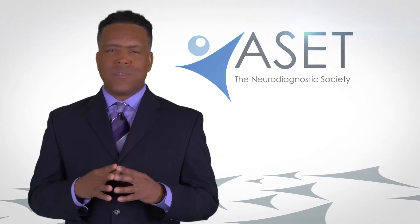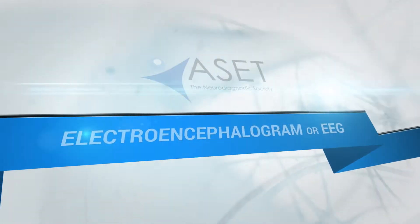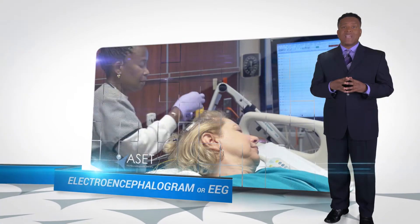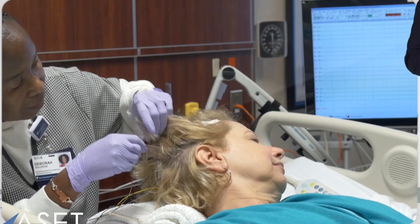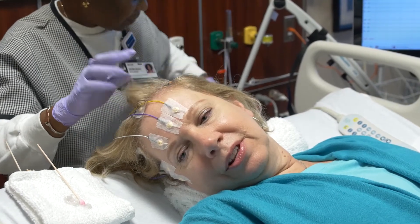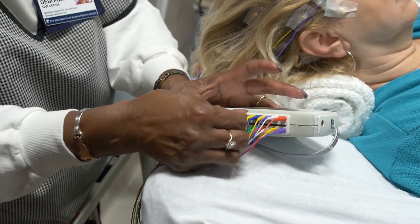Neurodiagnostic tests are easy to undergo. They're non-invasive and straightforward. The most widely known neurodiagnostic test is the electroencephalogram, or EEG as it's commonly known. It is a recording of the electrical activity in your brain. To prepare a patient for an EEG test, the neurodiagnostic technologist will place electrodes at measured locations on the patient's head. The EEG may be done on both adults and children, and the whole process takes about 90 minutes on average.